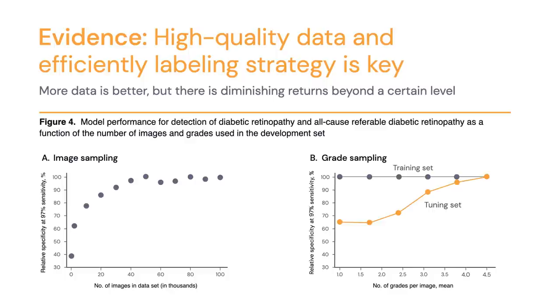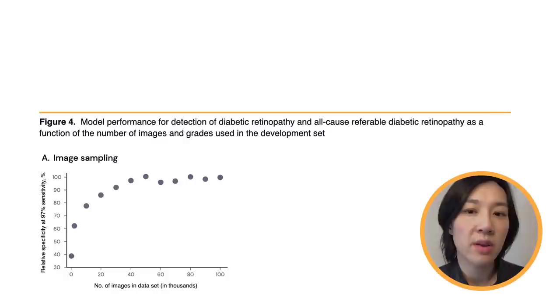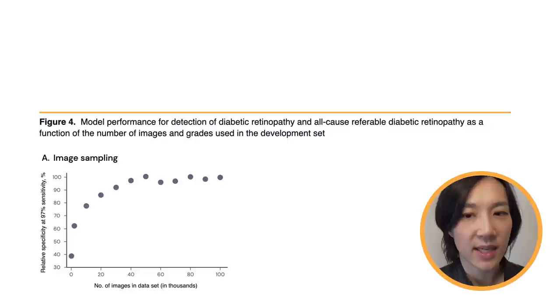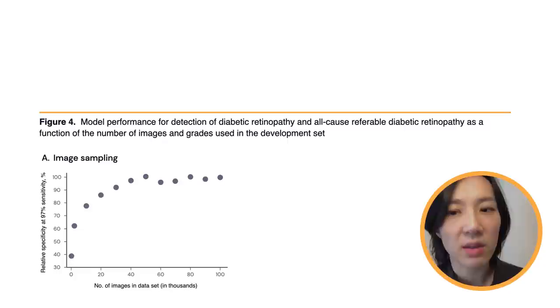In panel A, we looked at how algorithm performance varies with the number of images in the dataset. Performance is on the y-axis and number of images on the x-axis. Each dot represents a different algorithm trained on datasets of varying sizes. We started with a few hundred images and worked up to the full dataset. As you can see, performance plateaus around 50 or 60,000 images. This means for this particular problem, we didn't have to go up to 130,000 images to get comparable performance, and a dataset of this size with accurate labels would be a good starting point for similar problems.